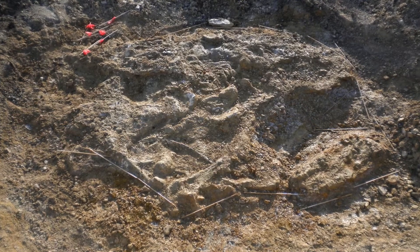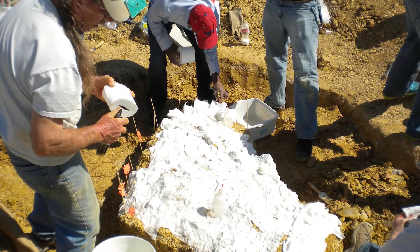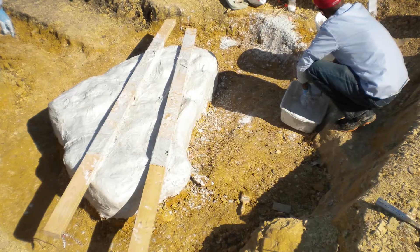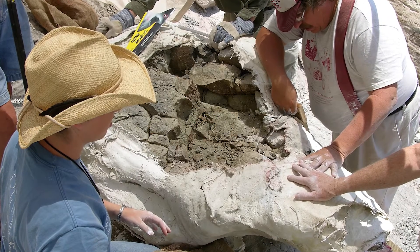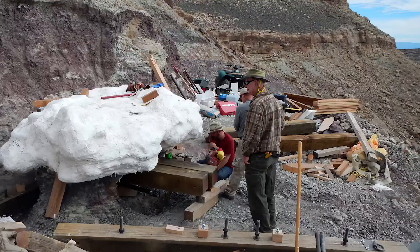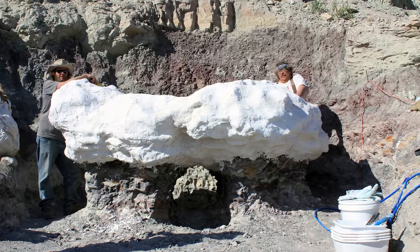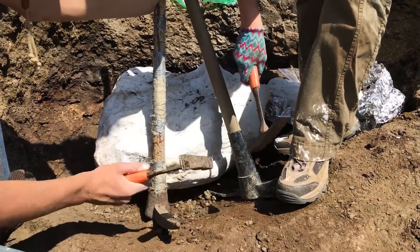Once the fossil with its surrounding layer of rock has been removed from the ground, it is covered in a thin layer of toilet paper. That's right — paleontologists wrap the specimen in toilet paper to prepare it for the next step, which is called jacketing. Special pieces of cloth are dipped in plaster of Paris and then draped over the toilet paper and around the top of the rock. As this mixture dries, it creates a hard surface — a safe little jacket around the fossil. When the top is dry, the entire thing has to be carefully flipped over so the other side can get the same treatment.